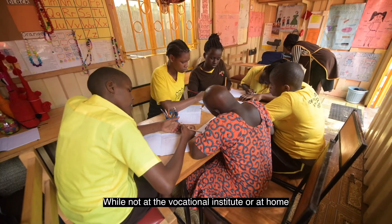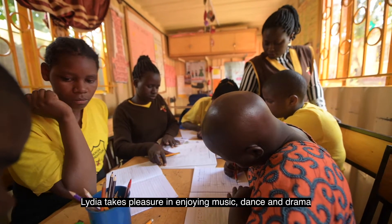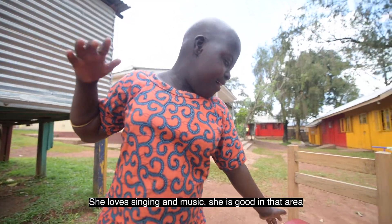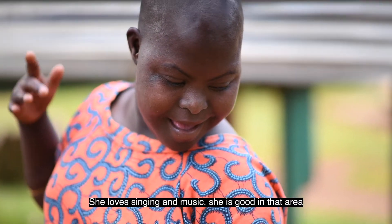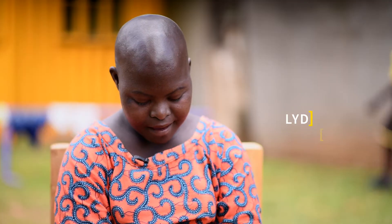While not at the vocational institute or at home, Lydia takes pleasure in enjoying music, dance, and drama. She loves singing and music. She's good in that area. 'I love singing. I love performing.'